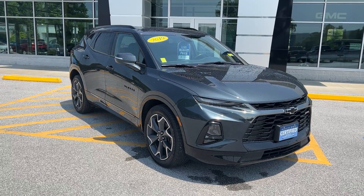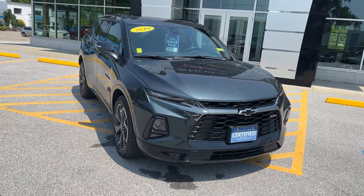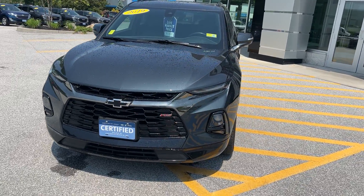Hi, George. Jim McCarron here at Alderman Chevrolet Buick GMC, Vermont's favorite car dealership. We're known for awesome deals and fabulous service. I want to thank you for your recent inquiry on this 2019 Chevy Blazer.